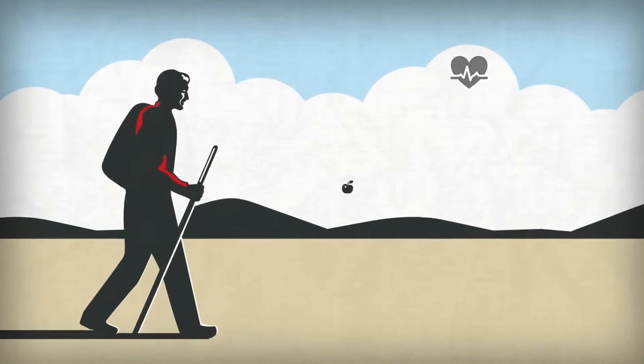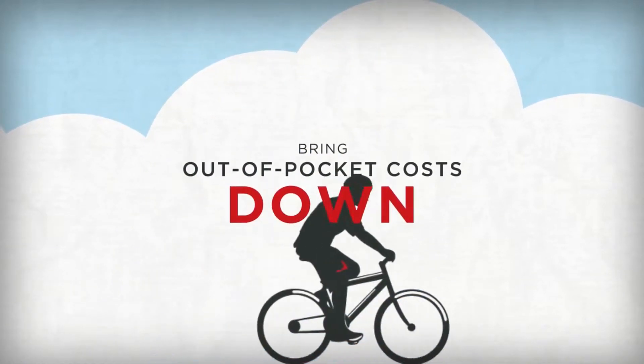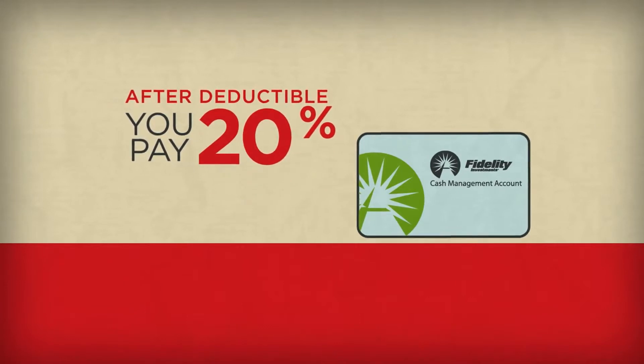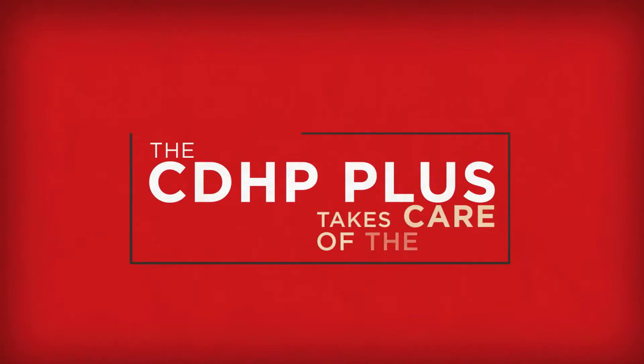By completing a few simple wellness activities, you can earn money that can be used to offset medical expenses and bring your out-of-pocket costs down. After your deductible is paid, you pay 20% of your health care costs until your maximum out-of-pocket limit is reached, and the CDHP Plus takes care of the rest.